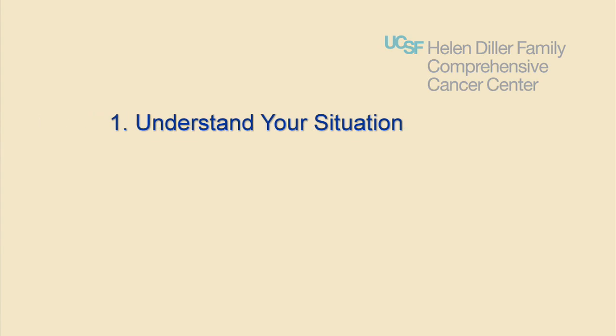The self-care management strategies discussed in this video will help you to evaluate how you are doing and to take appropriate action. If you have already adopted these strategies, you are well on your way to being in control of your own healing process. Let's review the 7 steps in managing the complexities of chemotherapy treatment. Step 1: Understand your situation. Understanding your diagnosis, treatment plan, goal of treatment, and potential problems will help you to feel more confident. Your health care providers and their nursing staff will help you to understand the particular issues you will be facing.